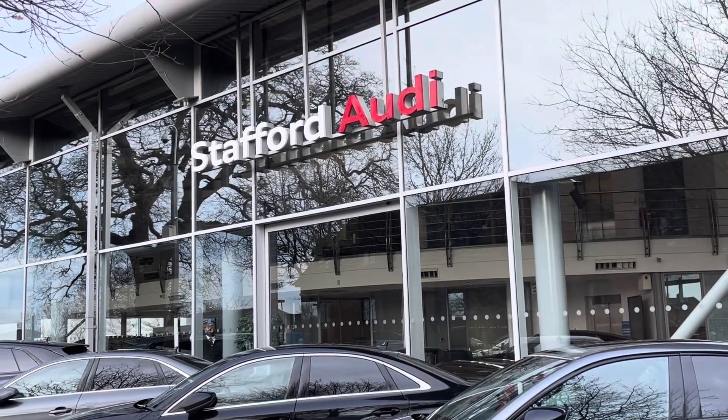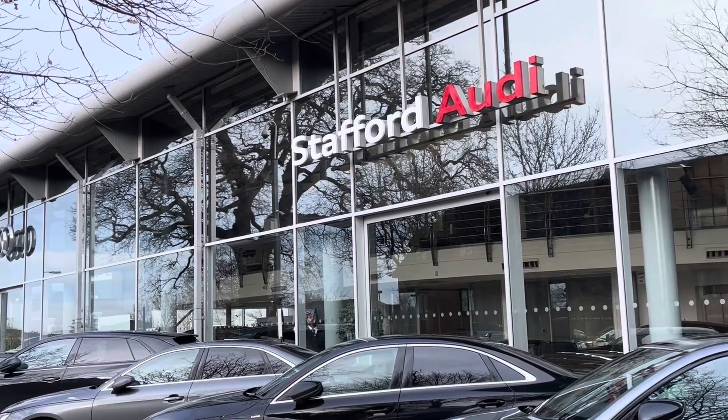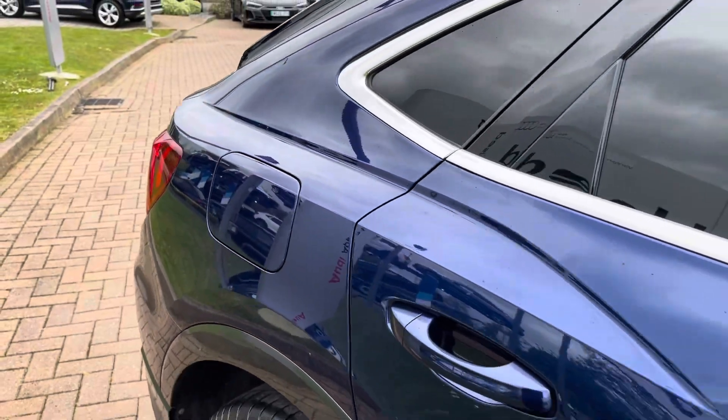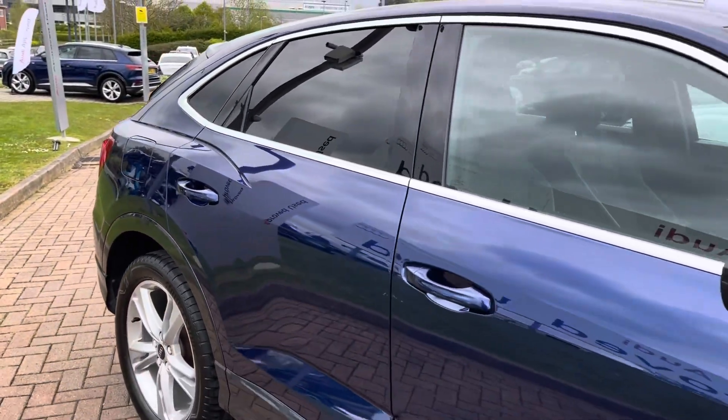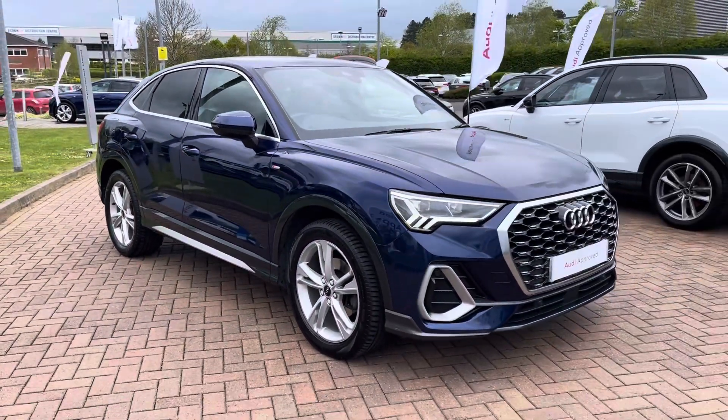Hello, this is Tom from Stafford Audi, and today I'll be taking you around this approved used vehicle which we've recently had come into stock here at the dealership. This is the Audi Q3 Sportback S-Line with the 35 TFSI and the S-Tronic automatic transmission.